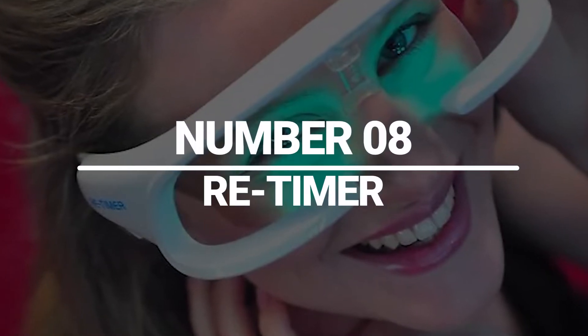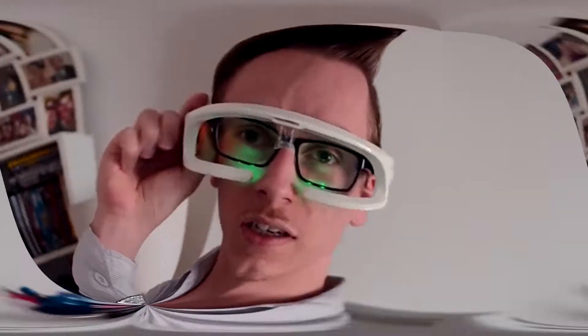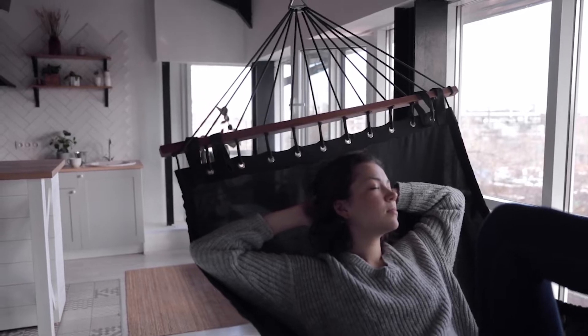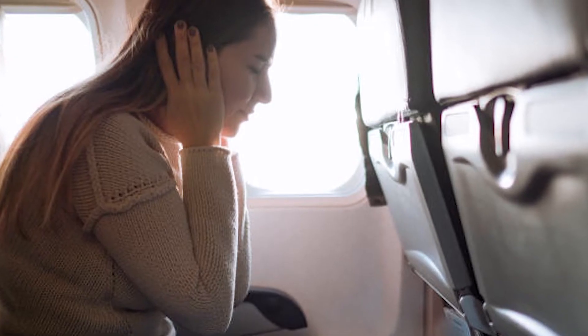Number 8: ReTimer. The ReTimer is a revolutionary device designed to enhance your sleep quality and regulate your body's internal clock. It utilizes green light technology, similar to natural sunlight, to boost mood and energy levels and promote better sleep quality. Whether you have trouble falling asleep, waking up, work night shifts, or suffer from jet lag, the ReTimer can help reset your circadian rhythm and improve your overall well-being.